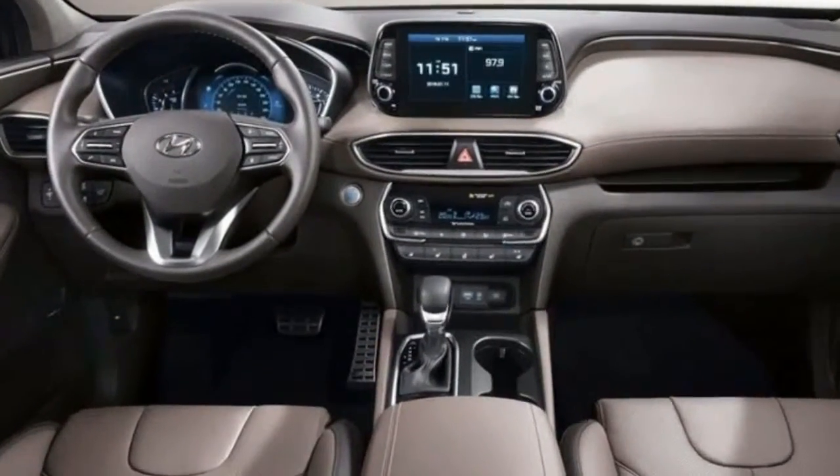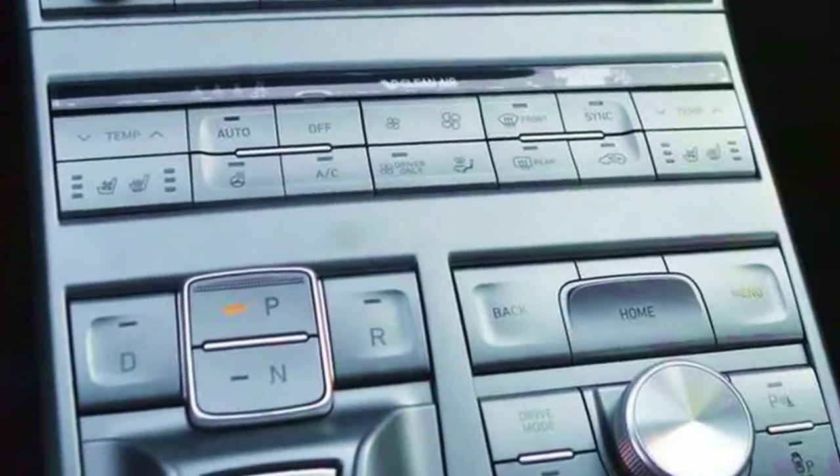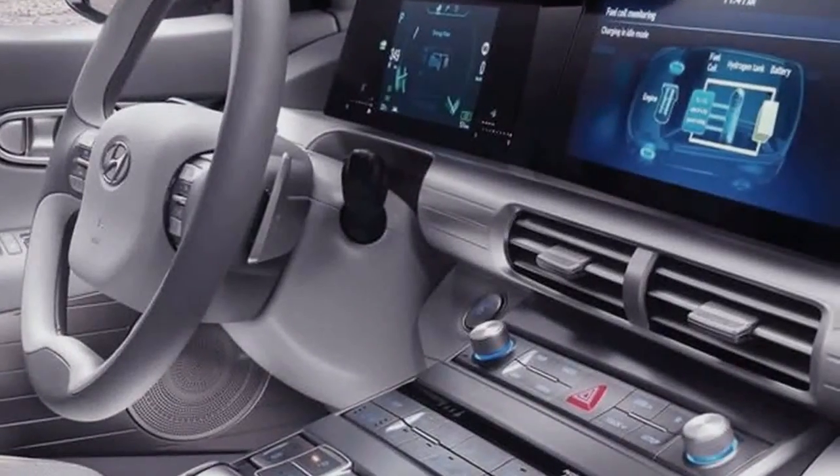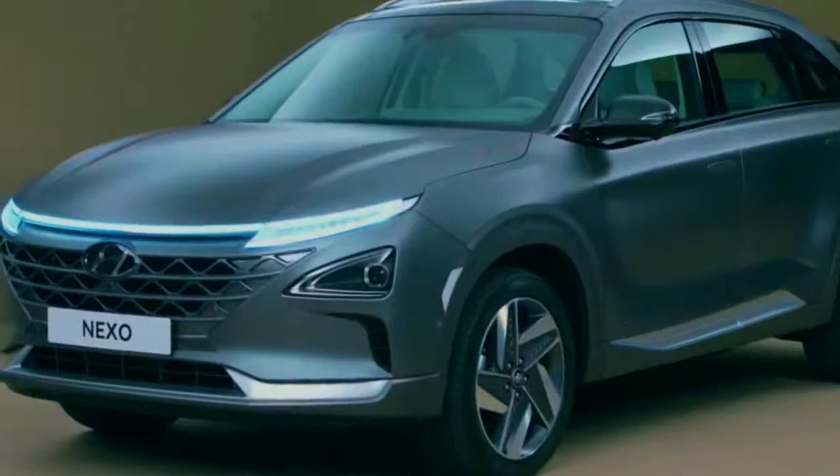Be that as it may, it presents a couple of advantages. The primary one is its SUV-like body shape, which gives extra payload space. Hyundai likewise fits the Nexo with a lot of upscale highlights, including a large 12.3-inch display.